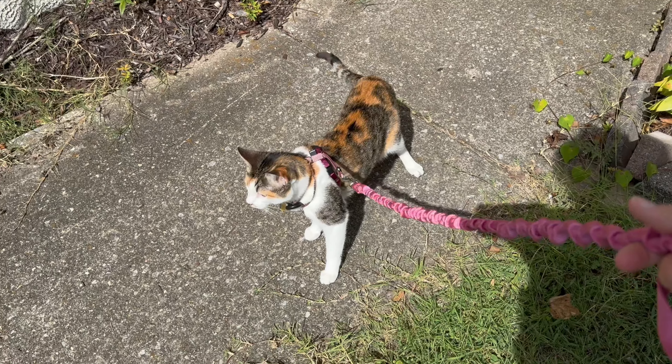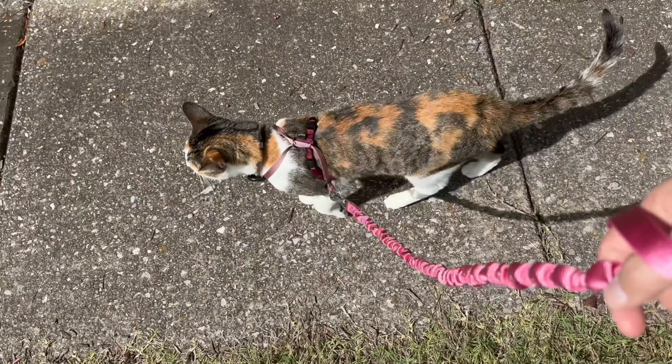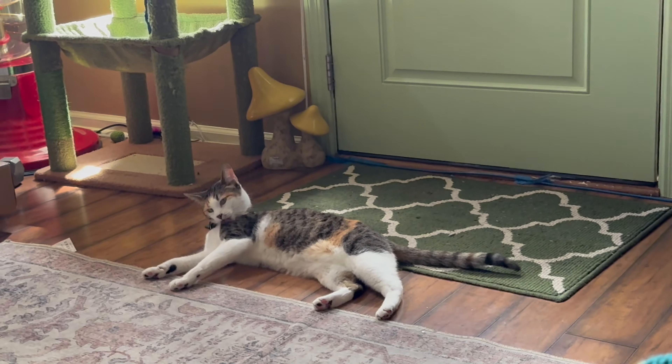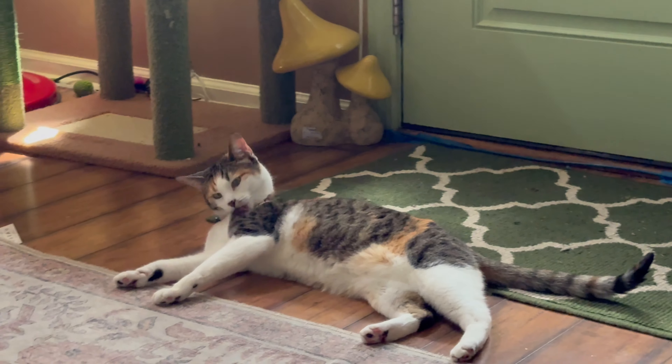We have been harness training Tilly and today we went on like five little mini walks so far. She keeps asking to go back out so we might go back out again in a minute. Our goal in the next couple years is to get a van to do a lot more traveling, and we really want to train Tilly to be like a little adventure cat — go on hikes and little adventures. So we feel like harness training is definitely the first step.